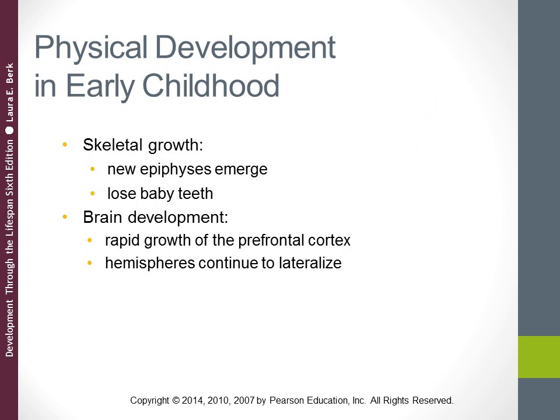By the end of the preschool years, children start to lose their primary or baby teeth. An estimated 28 percent of U.S. preschoolers have tooth decay, a figure that rises to 50 percent in middle childhood and 60 percent by age 18.